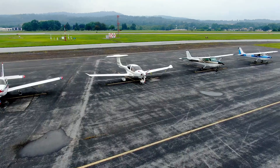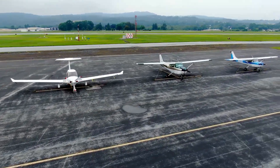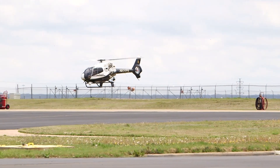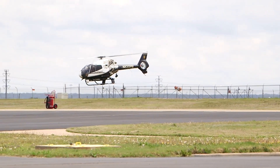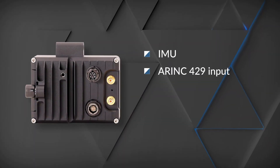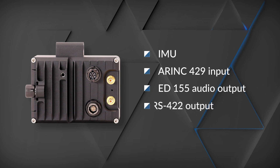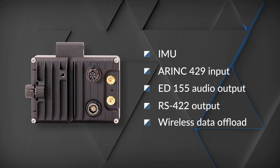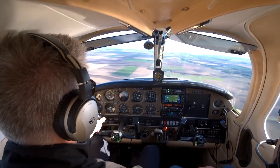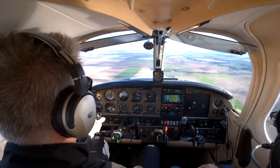AIRS 400 can be easily installed in any model of aircraft for any type of operator. This recorder contains internal gyroscopes, accelerometers and a GPS receiver, but also has options for ARINC 429 input, ED-155 audio output, RS-422 output, and it's equipped for wireless data offload, making it the most versatile and flexible lightweight flight data recorder on the market.